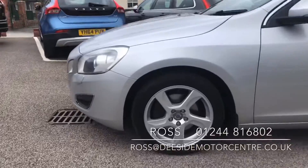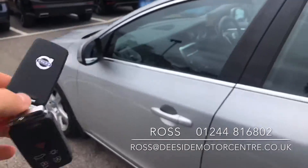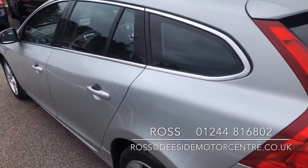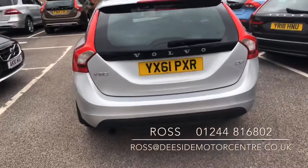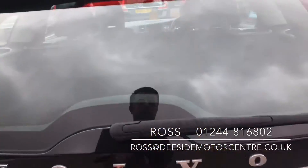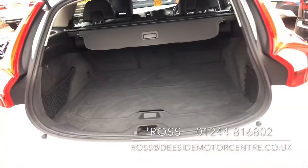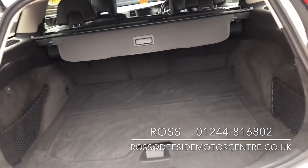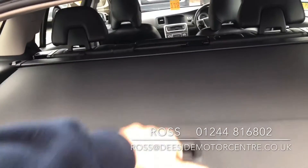You've got 17-inch alloy wheels, it comes with two keys, and there are reverse parking sensors on the back. It has a good-sized boot, so you've got a pull-out parcel shelf in the back to cover up any shopping.